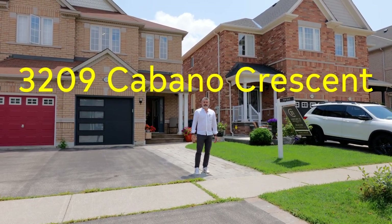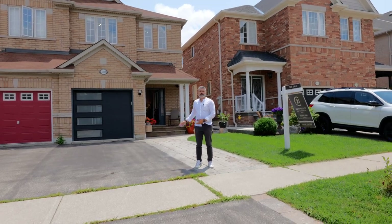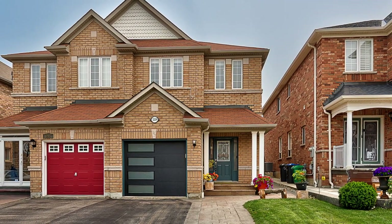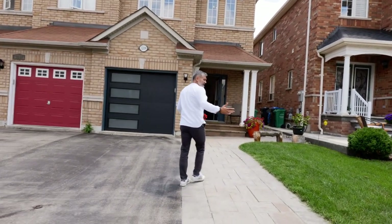Welcome to 3209 Cabano Crescent. This property is located in the Churchill Meadows area in Mississauga, very conveniently located. Now let's come inside and show what they have done in this house.